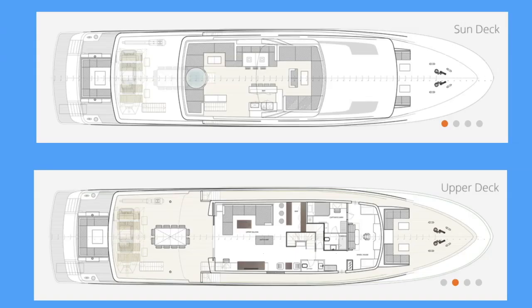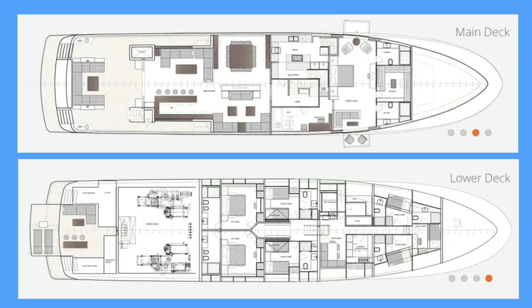She has a length overall of 45 meters. The 45 XP will carry 45,000 litres of fuel and has a fresh water capacity of 6,000 litres. Her maximum draft is 2.2 meters.